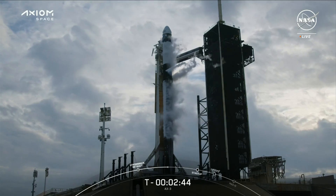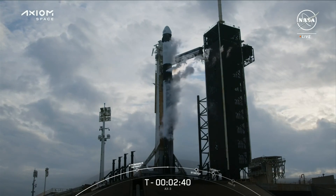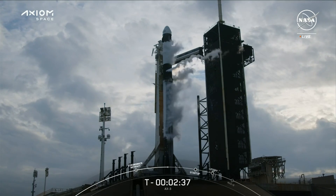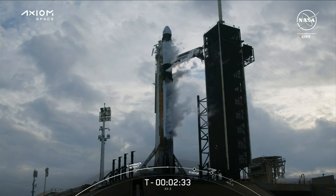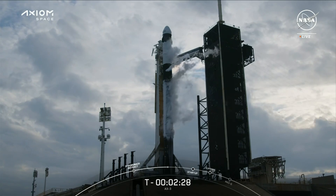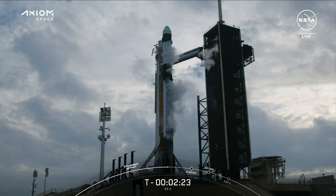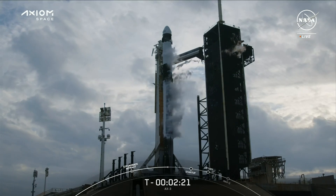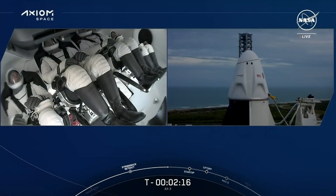Dragon is in terminal count and is on internal power. There is confirmation that Dragon is on internal power and headed into the final minutes of our countdown. At liftoff, Falcon 9 will be burning nearly 700 gallons of fuel per second. Great views there too of our crew inside Dragon, awaiting liftoff just over two minutes from now.